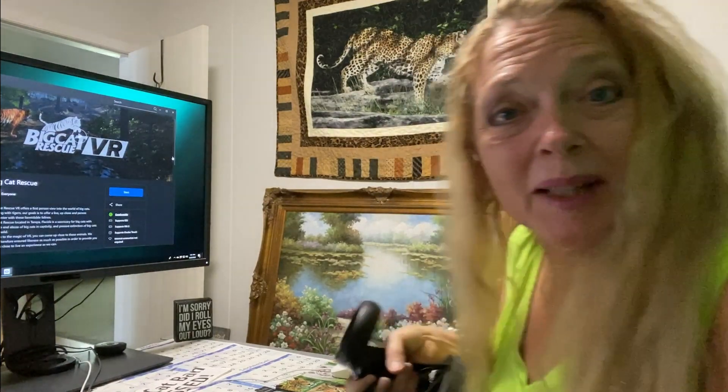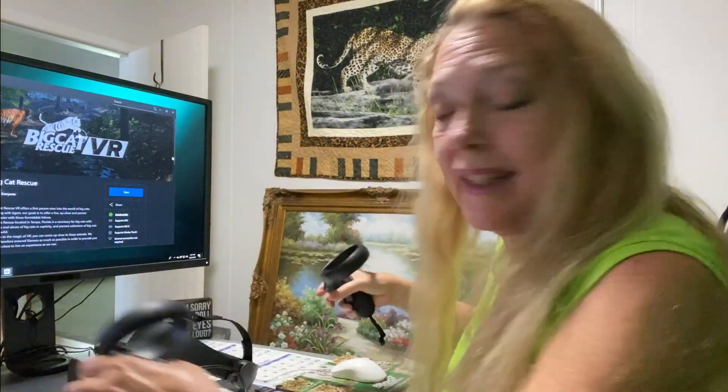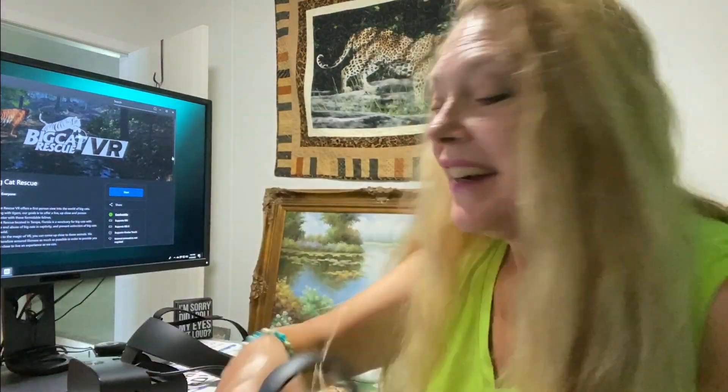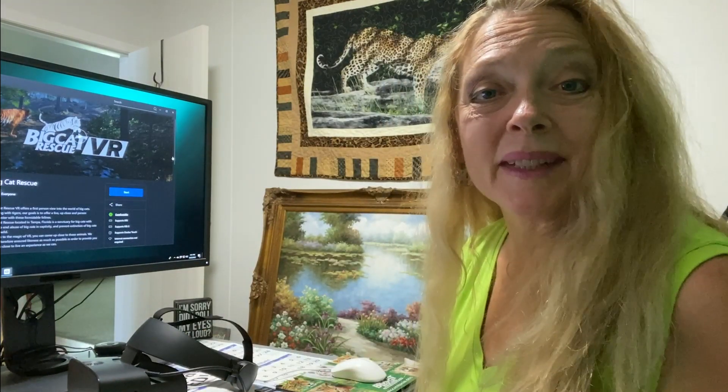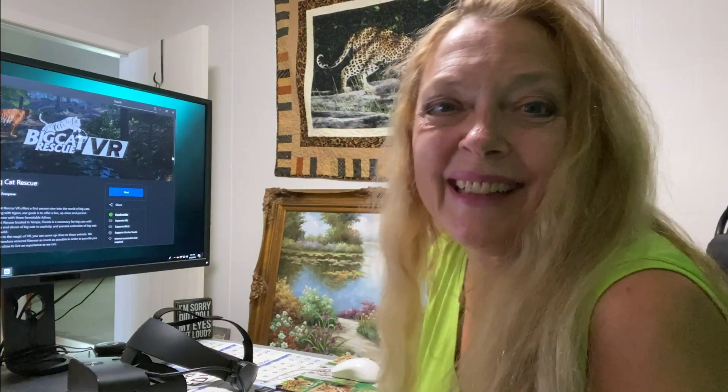So at the end of the game, hopefully people will actually click that button — and as you saw, it brings it up on the screen where you can actually contact your member of Congress and ask them to support the Big Cat Public Safety Act, which would stop all of that abuse and save the tiger in the wild. I'm so happy that this is finally live. It's been a long time coming.